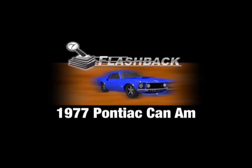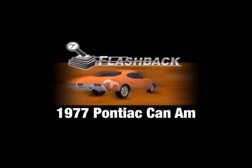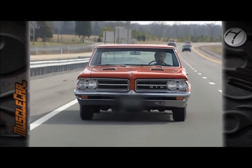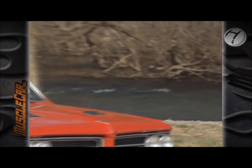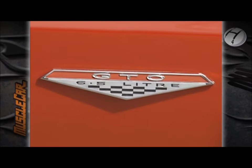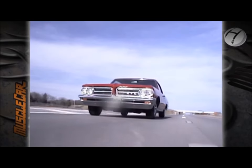Today's Muscle Car Flashback: a rare '77 Pontiac Can-Am. Some of you muscle car fanatics may argue that Pontiac had the first muscle car — the GTO first hit the streets in 1964.